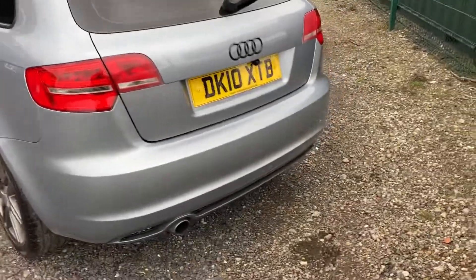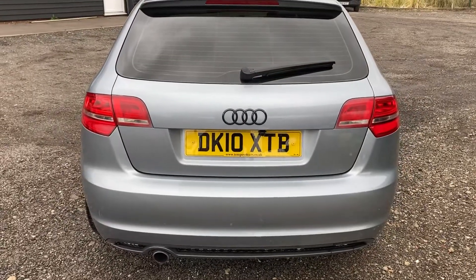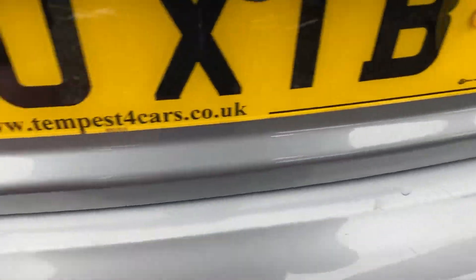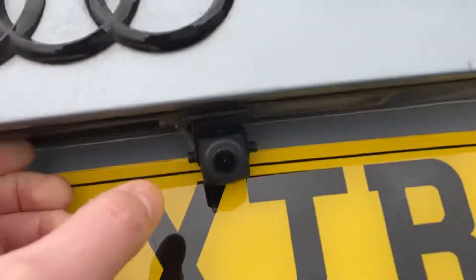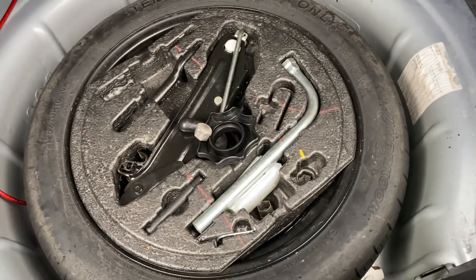Stepping around the back — really nice. There are a couple of very light scratches, which you'd expect from people getting the shopping out over the years. Click the button and the boot opens up. There's an aftermarket camera fitted there. It's a lovely size boot, the parcel shelf is all present, and you've got your spare wheel and all your tools under there as well.